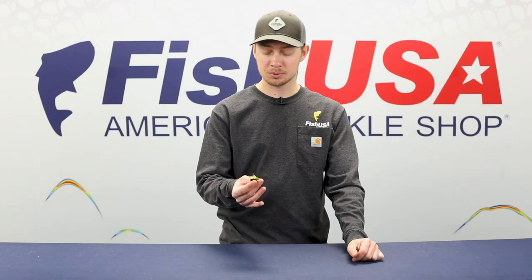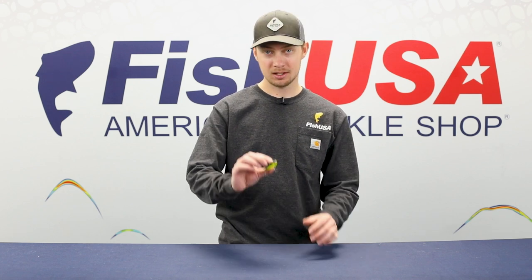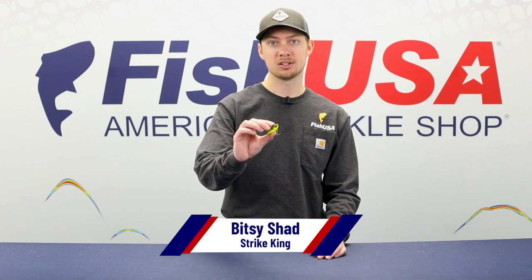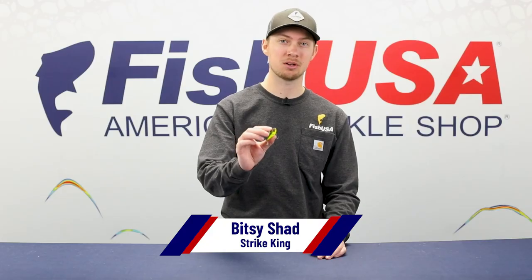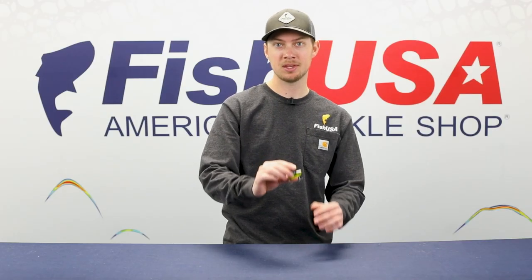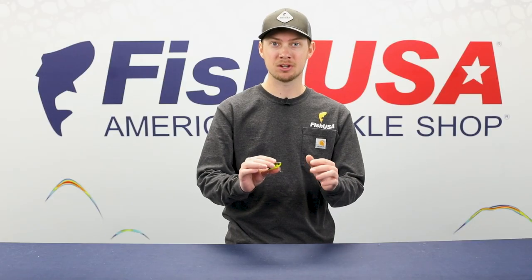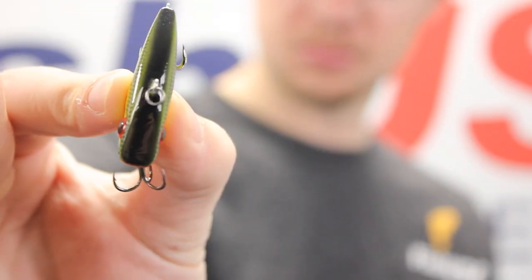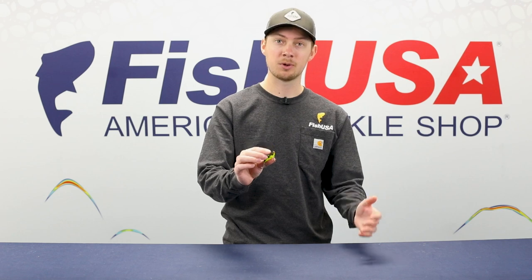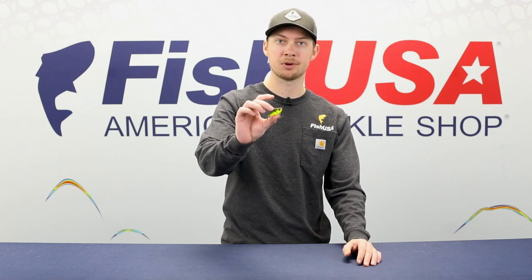Strike King has downsized a few of their all-time classic baits, and this week we've got the Bitsy Shad. Coming in at 3/16 of an ounce, this is basically a downsized version of Strike King's famous Red Eye Shad. It's got the same shape, same sound, and action of the original, but this downsized classic is sure to excel not only for bass but trout, panfish, and walleye. Whenever you're looking for a smaller presentation, the Strike King Bitsy Shad is the lipless bait you want.